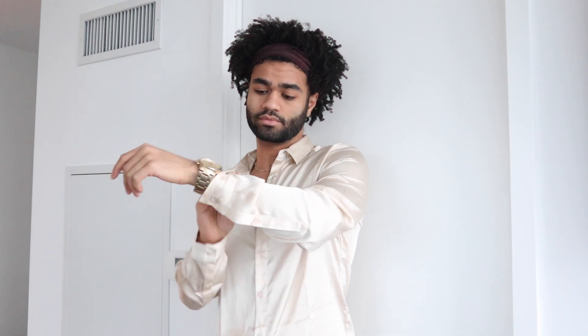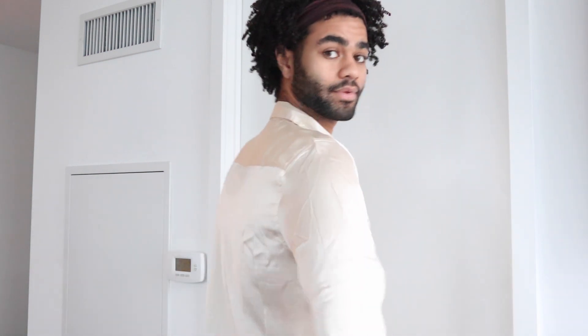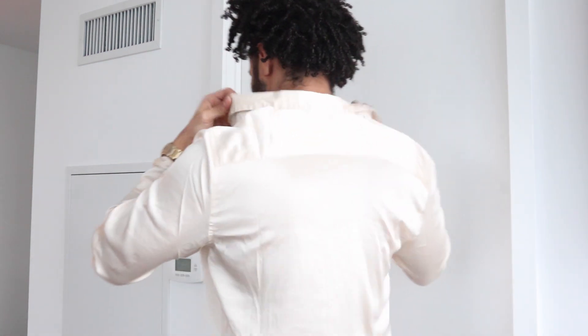Starting off with the first item, this is a satin champagne golden-ish color. Love this one. It's nice and breathable. The material's not too thick, so it's perfectly fine to go out in the summer. I like to button it down a bit to show a little chest. This is the back of it — nicely fitted, nothing too big, and the color looks amazing on me, so this is a cop.